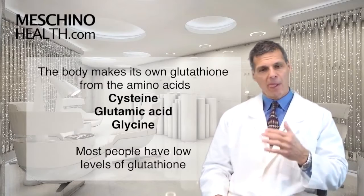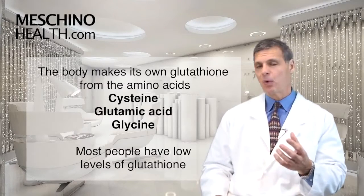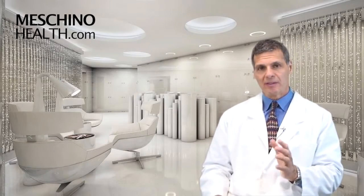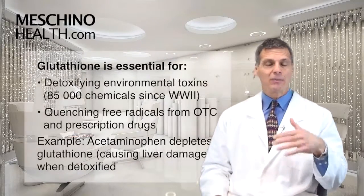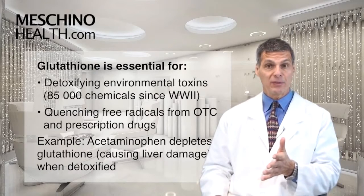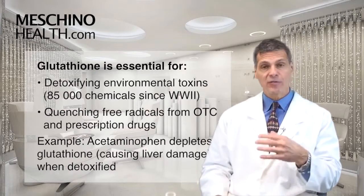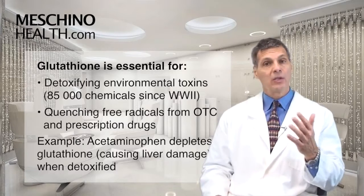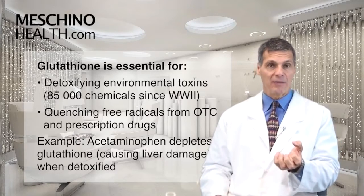But in today's world, we have a tremendous amount of glutathione depletion, so a lot of people walk around with not enough glutathione. Because in the modern world, since World War II, there's been 85,000 new chemicals created, and so the body's having to detoxify these things as they come in through air, water, and food. And a lot of drugs, whether over-the-counter or prescription, create intermediates in the liver when they're being detoxified. They require glutathione conjugation, and so you can use up your glutathione a lot.